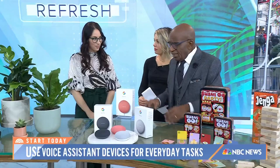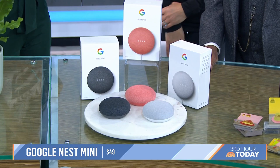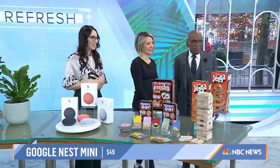This might seem counterintuitive when talking about getting off devices, but bringing in a Google assistant or smart speaker can actually help. Having one in your bedroom means you don't have to pick up your phone — you can just use the voice assistant to set alarms or play soothing music, whether it's your Alexa or Google Home.